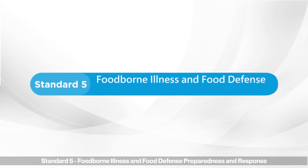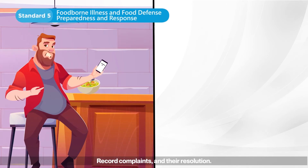Standard five: foodborne illness and food defense preparedness and response. Record complaints and their resolution.